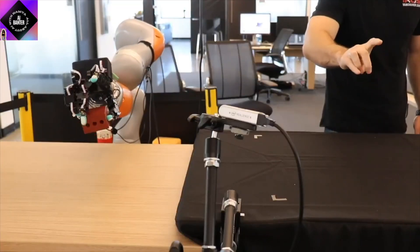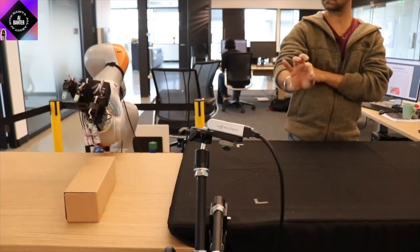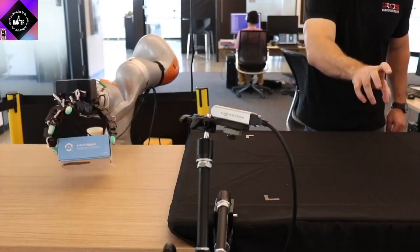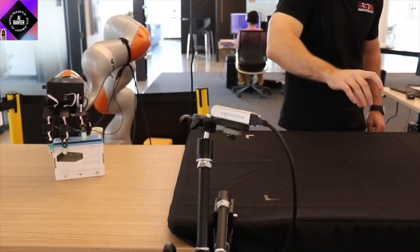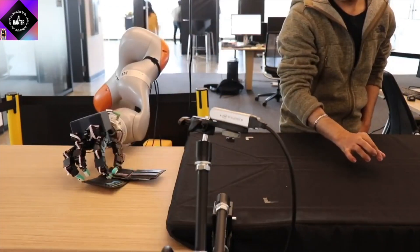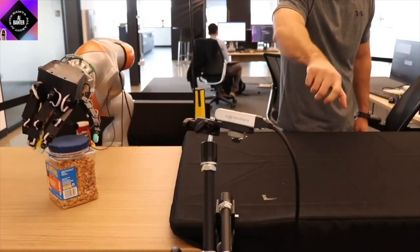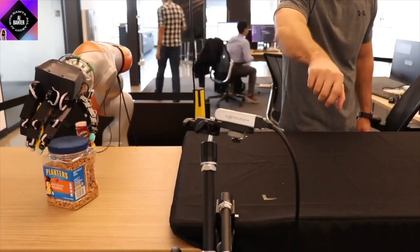In order for robots to really help us in our daily lives, they should have the ability to adapt to an environment, look at the tools and things around them, and adapt accordingly — otherwise they would just be used in specialized environments like a factory or a warehouse.